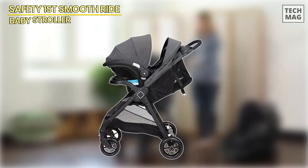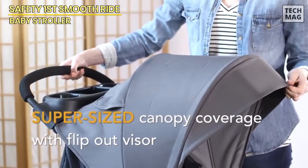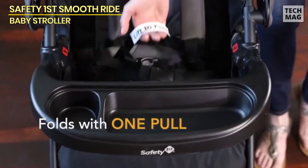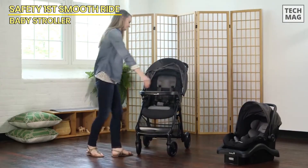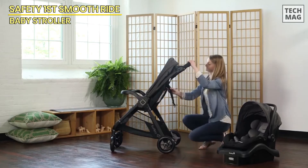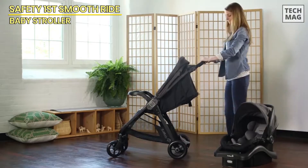First on the list is the Safety First Smooth Ride Travel System with the onboard FLX Car Seat. This baby stroller and car seat combo offers incredible versatility, taking your child from the newborn stage all the way up to toddlerhood. One of the best features of this travel system is the Smooth Ride technology. Its agile wheels allow for easy maneuverability, which is perfect for crowded spaces and sharp corners.